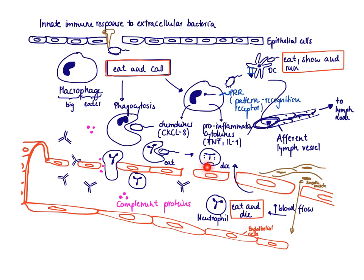Pro-inflammatory cytokines also trigger endothelial cell constriction, so there will be gaps in the endothelium, making it easier for cells to get into the site of infection. The macrophage is also producing chemokines like CXCL8, which is the major chemoattractant for neutrophils.